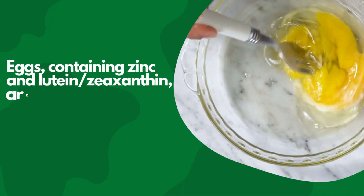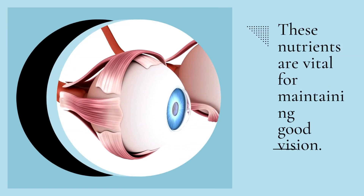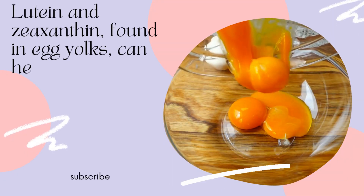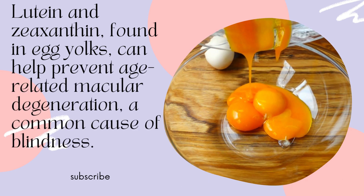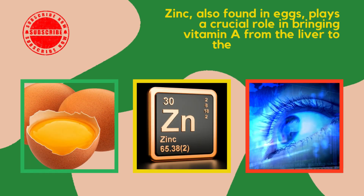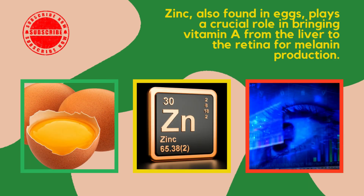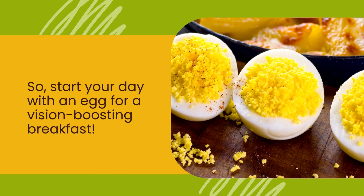Eggs containing zinc and lutein-zeaxanthin are another great food for eye health. These nutrients are vital for maintaining good vision. Lutein and zeaxanthin found in egg yolks can help prevent age-related macular degeneration, a common cause of blindness. Zinc, also found in eggs, plays a crucial role in bringing vitamin A from the liver to the retina for melanin production. So start your day with an egg for a vision-boosting breakfast.